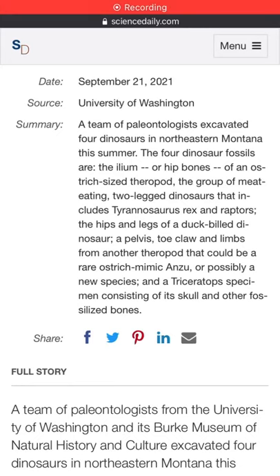Hello everybody, welcome back for the first time to Paleo News. Today I'm going to be reading something that was posted just two days ago. That's recent.